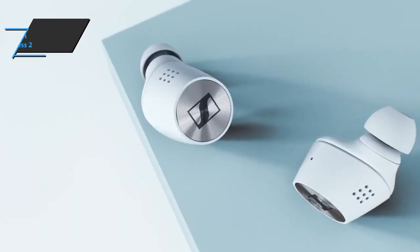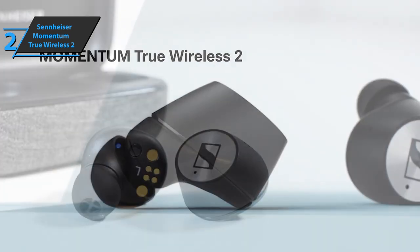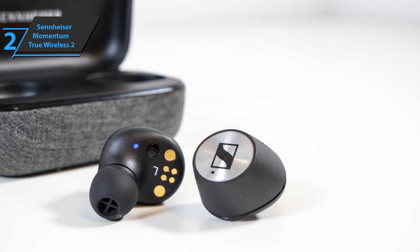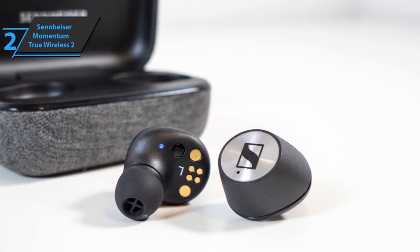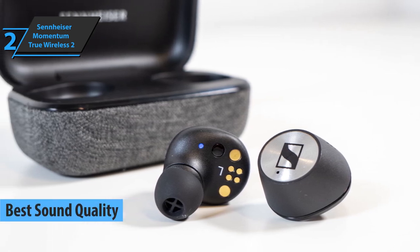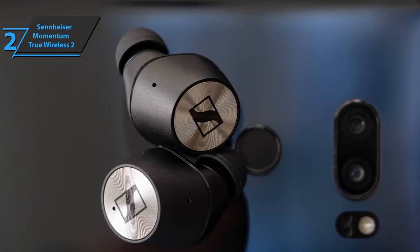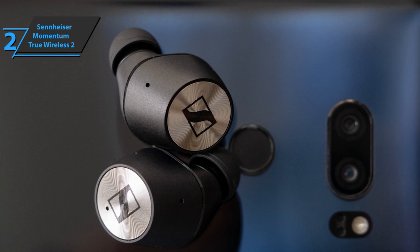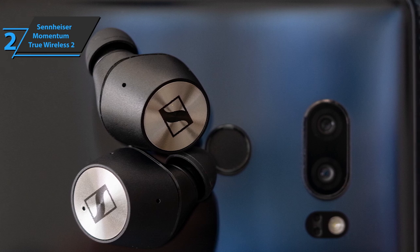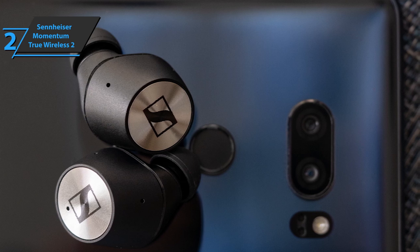If you are among the users who emphasize sound performance when buying wireless earbuds, our next product is the ideal choice for you — the Sennheiser Momentum True Wireless 2. Thanks to its superior sound, this wins the title of best sound quality wireless earbuds you can find in the market in 2021. Thanks to leading audio technology and innovation, these earbuds provide the best listening experience anytime, anywhere, with improved ergonomics designed for all-day wear and sophisticated touch controls for a more personalized experience.